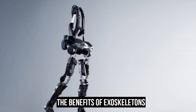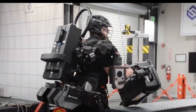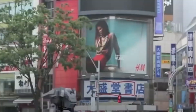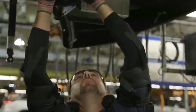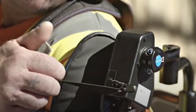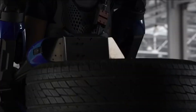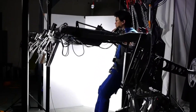Exoskeletons can offer numerous benefits to users, including enhanced performance by providing additional support, strength, endurance, and speed, allowing people to perform tasks that were previously impossible or too difficult. They also reduce fatigue and prevent injuries caused by repetitive motions, allowing people to perform physically demanding tasks without exerting too much effort. Exoskeletons increase safety by protecting users from injuries caused by falls, collisions, or accidents, and prevent injuries from repetitive motions or overexertion. Finally, they improve the quality of life of people who have suffered injuries or illnesses, allowing them to stand, walk, or perform previously impossible tasks.